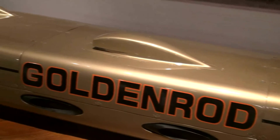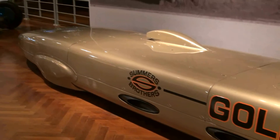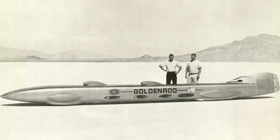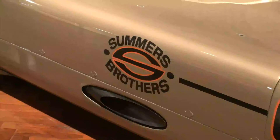It was built by Bob and Bill Summers, who were just a couple of hot rod enthusiasts. They had high school educations — they weren't professional engineers by any means. They built it under a vegetable stand out at their house in Southern California, and took it out to the Salt Flats and got the thing up to 409 miles an hour, which was unprecedented at that time for a wheel-driven car, which means it's driven by a traditional engine linked up to the wheels, not a jet-powered car.